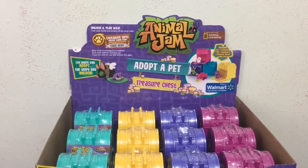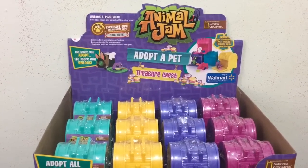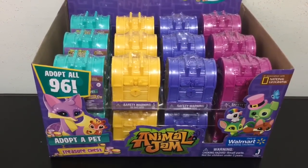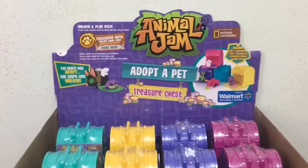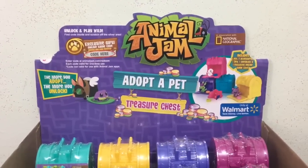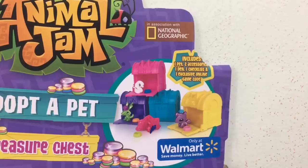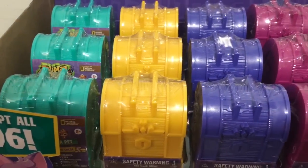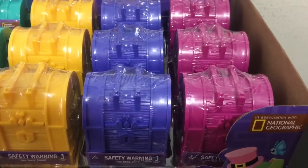This time I have a full case of Animal Jam Adopt-a-Pet treasure chests. These are Walmart exclusives and there are 96 different ones to get. The chests come in four different colors: light blue, yellow, dark purpley-blue, and pink.